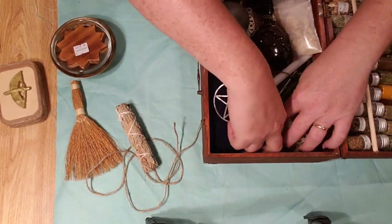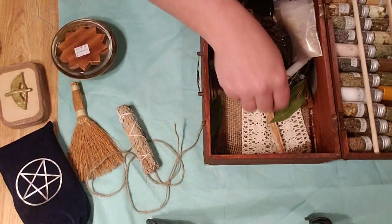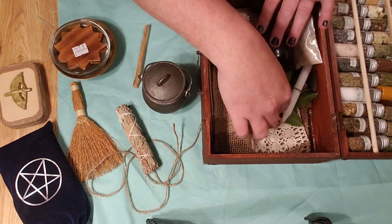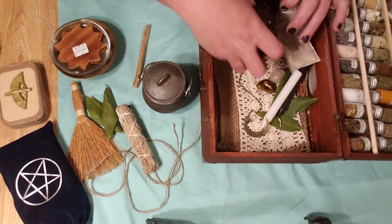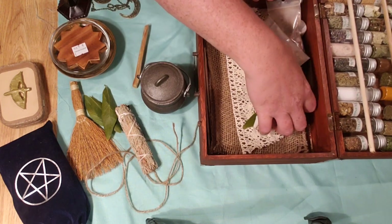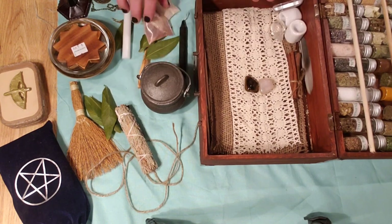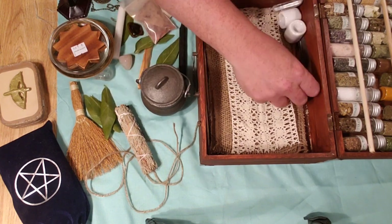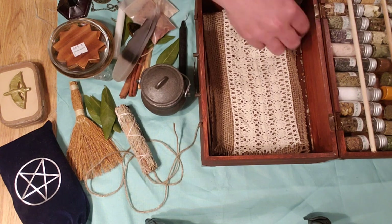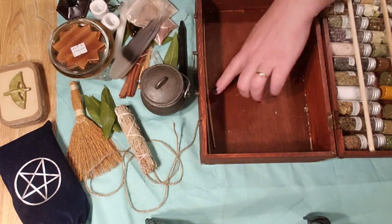Let's get everything out of here, including my tarot deck, which is getting dirty. Here's my cauldron. I have some bay leaves. A chalice. This is frankincense and dragon's blood. Some of my crystals that I like to use. Some cinnamon sticks. A feather my husband got for me — this is a pigeon feather. Candle holders. And another crystal. And then there's some incense, but there's not really a reason to take those out — they're just regular incense sticks.